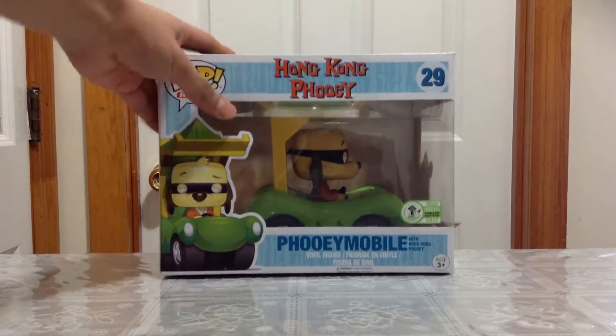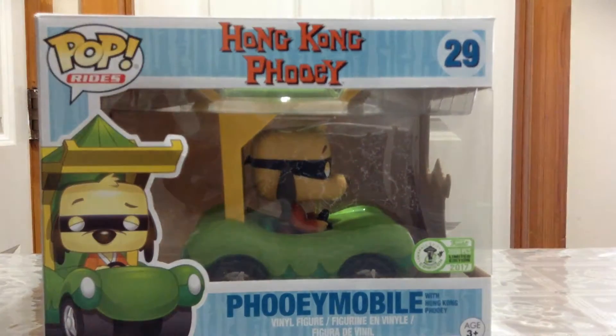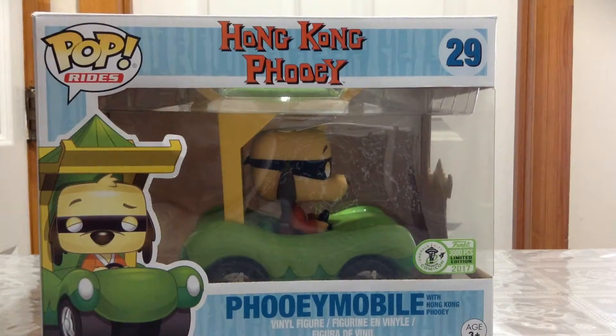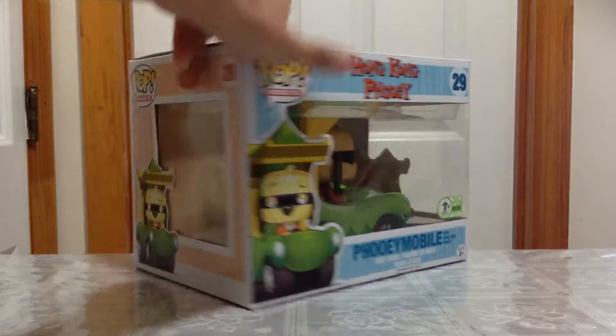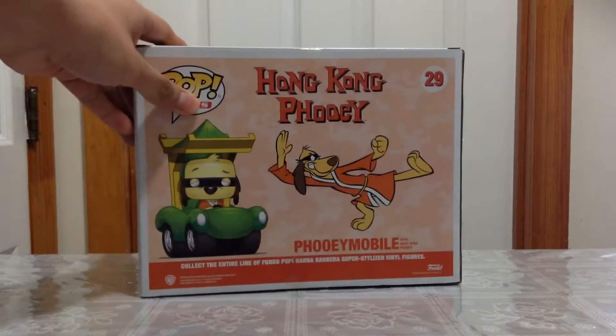This is from the Emerald City guys. I'm going to bring it up very close so you guys can have a better view at the sticker and the front part of the box. The box is really huge by the way. I'll show you guys the side of the box and the back of the box.